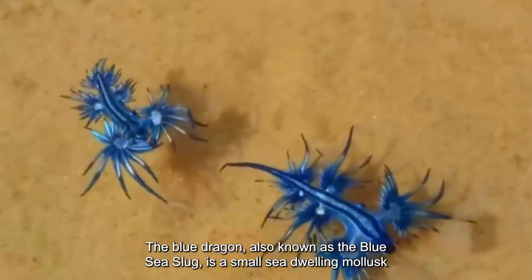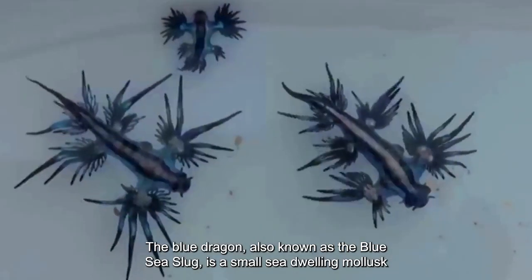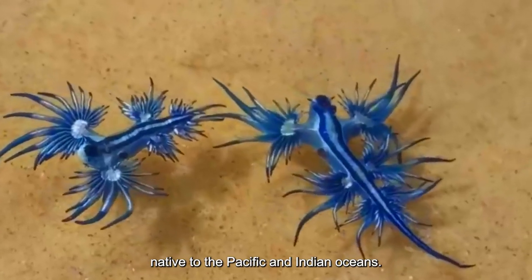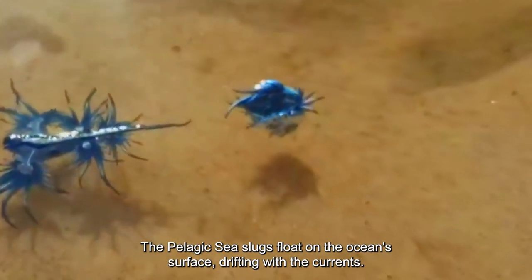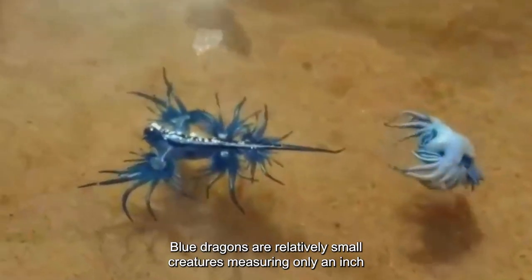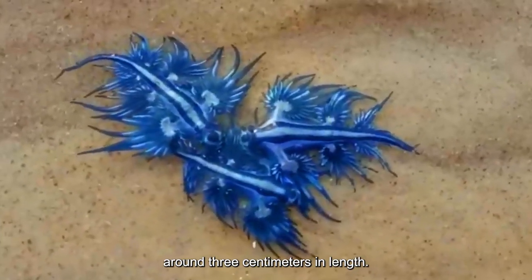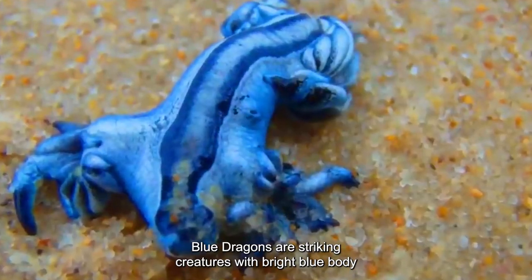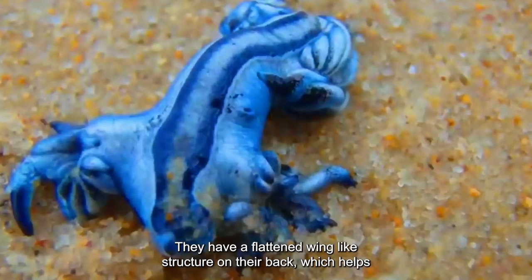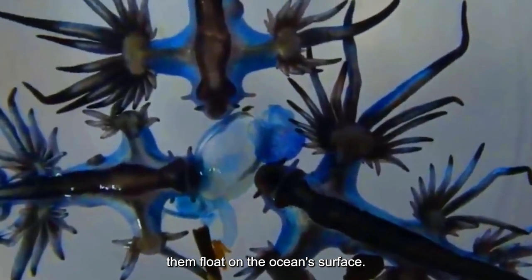Number 1: Blue Dragon. The blue dragon, also known as the blue sea slug, is a small sea-dwelling mollusk native to the Pacific and Indian oceans. These pelagic sea slugs float on the ocean's surface, drifting with the currents. Blue dragons are relatively small creatures, measuring only an inch (around 3 centimeters) in length. They are striking creatures with a bright blue body dotted with white spots, and have a flattened, wing-like structure on their back which helps them float on the ocean's surface.